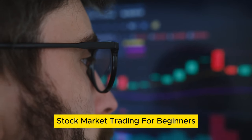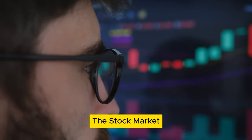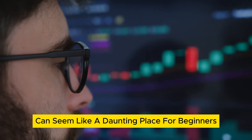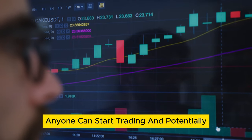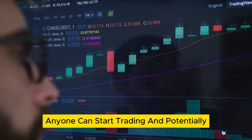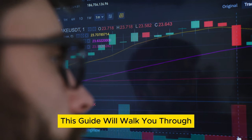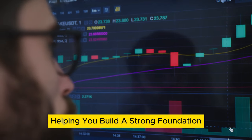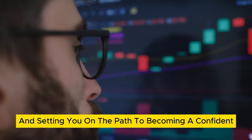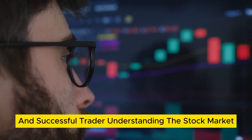Stock Market Trading for Beginners: Your Guide to Getting Started. The stock market can seem like a daunting place for beginners, but with the right guidance and understanding, anyone can start trading and potentially see significant returns on their investments. This guide will walk you through the basics of stock market trading, helping you build a strong foundation and setting you on the path to becoming a confident and successful trader.